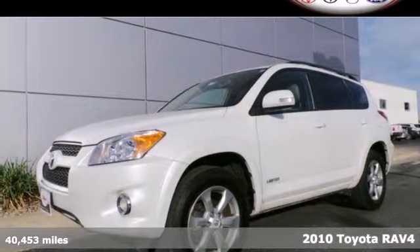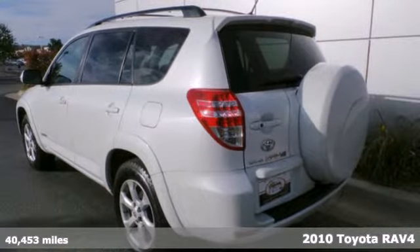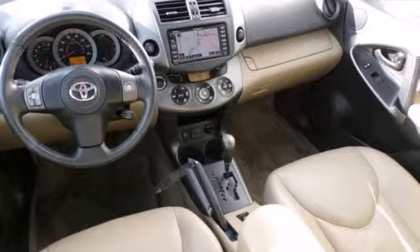It's a 2010 Toyota RAV4. Remote power door locks, electric power steering, tire pressure monitor, and air conditioning are just a few of the standard features in the value-packed Toyota RAV4.